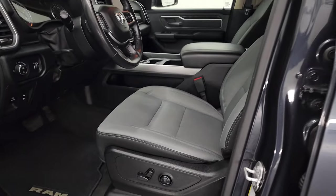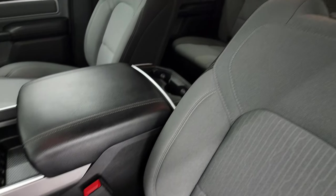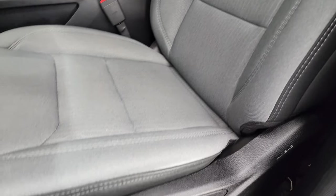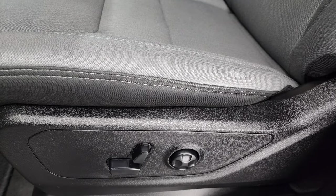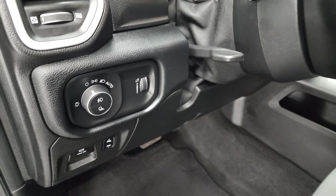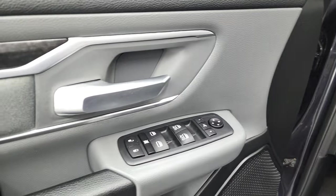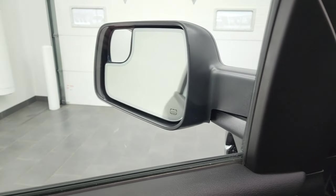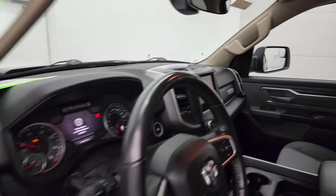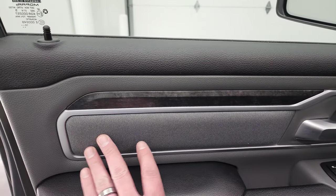Inside, the Bighorn Level 2 package gives you the black and gray cloth interior. There are no rips or tears on the front seats, which are heated. You get a power driver's seat with lumbar, factory floor mats, auto headlamps, power pedals, tilt and telescopic steering wheel, power windows, power locks, power mirrors, and power fold-in mirrors. You also get the wood grain trim on the doors as well as the cloth bolsters.